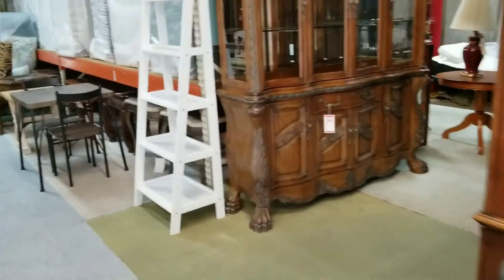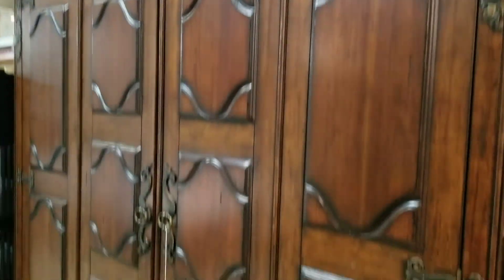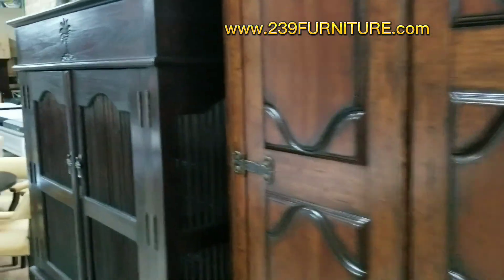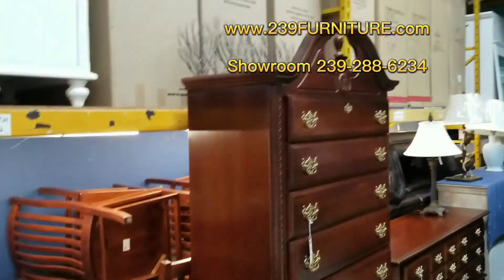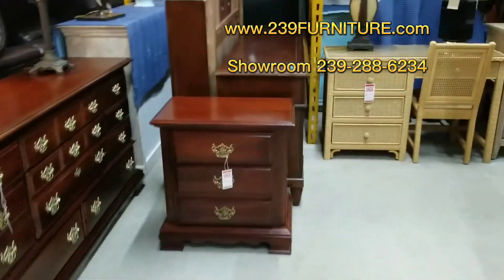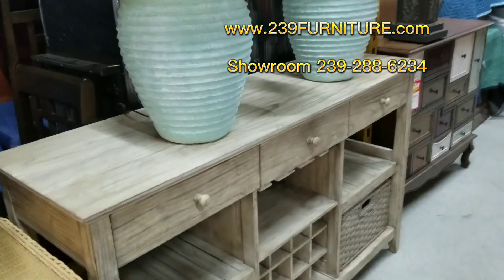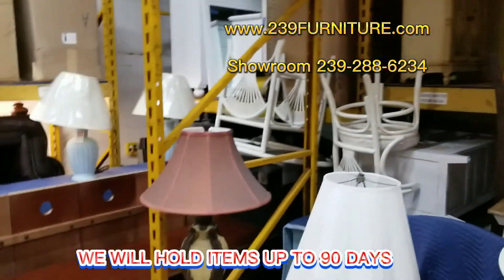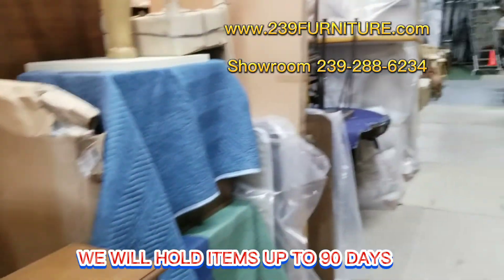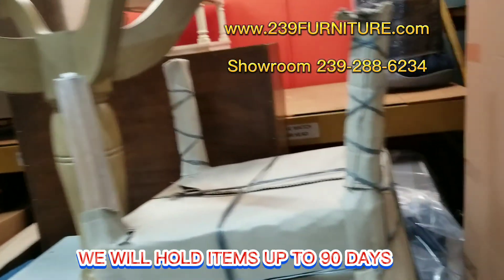Let's get to the back and see what we have. We're really kind of just looking for entertainment — not a whole lot back here, so we're about to wrap this up. Don't forget, folks, I try to put everything in here on the website: www.239furniture.com. You can give us a call over at our showroom: 239-288-6234. These are going on the website today. A lot here is sold furniture — we're holding a lot for you folks, 90 days. Somebody came in the other day and wanted their end table — it was up there, and they got their end table.